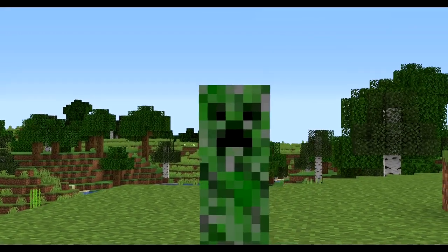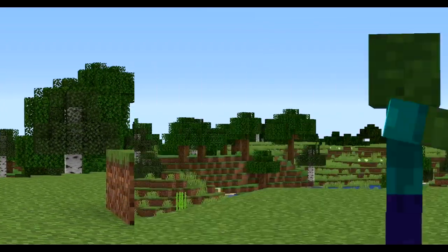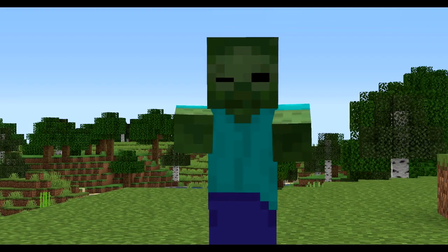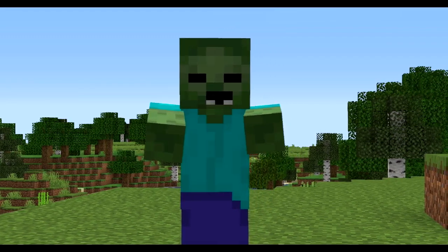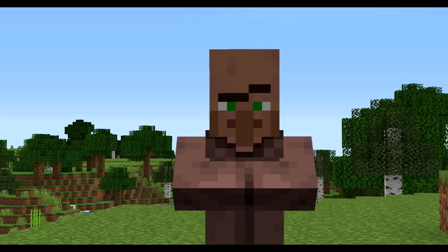Welcome back to my showcase series showing off some of Minecraft's best content. This series is inspired by the Daily Dose of Internet channel, and if you're interested in anything shown in the video, all the references will be in the description so you can look deeper into the awesome content that this community creates.